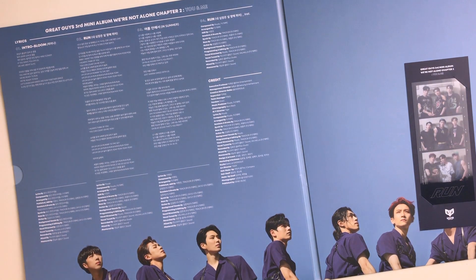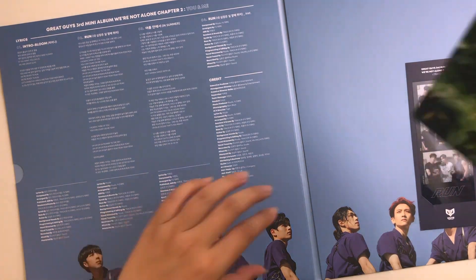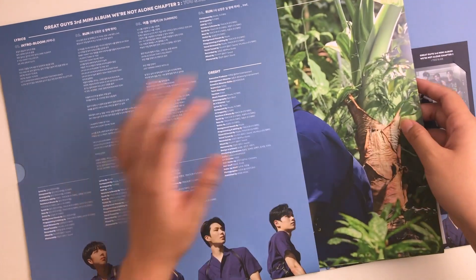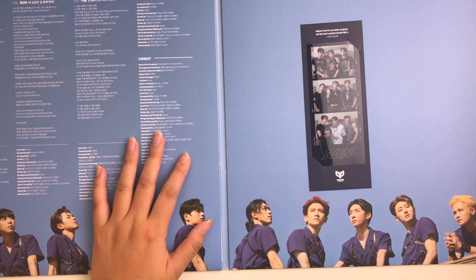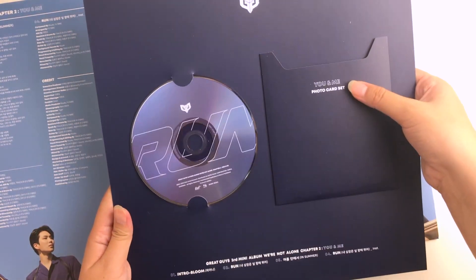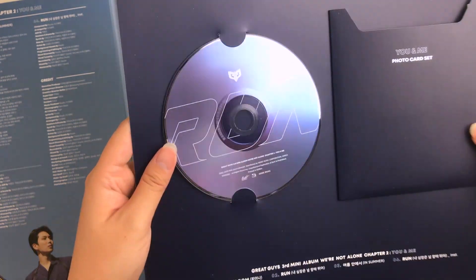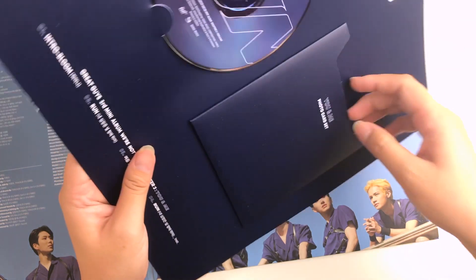That was the end of the photos — I definitely rambled a lot about the video call. It was honestly such a blessing and I'll forever remember my first experience in a fan sign. Here we have the CD — I love the shade of color and the design, it's so pretty. I believe the photo cards are in this little pocket.